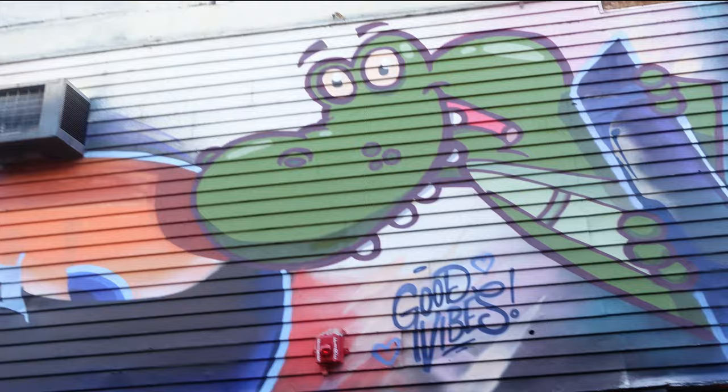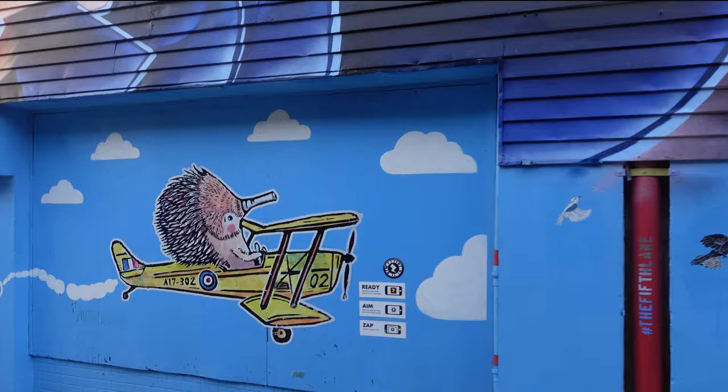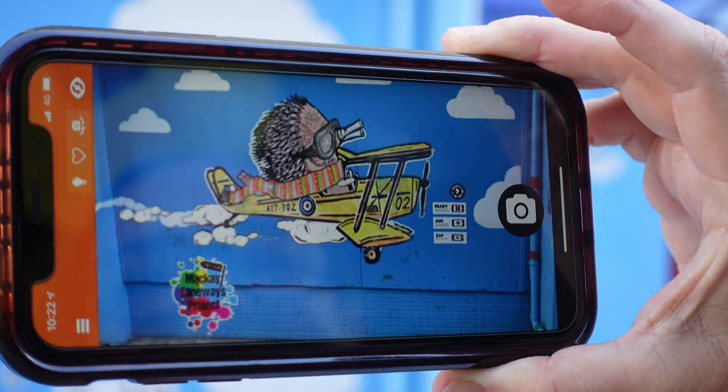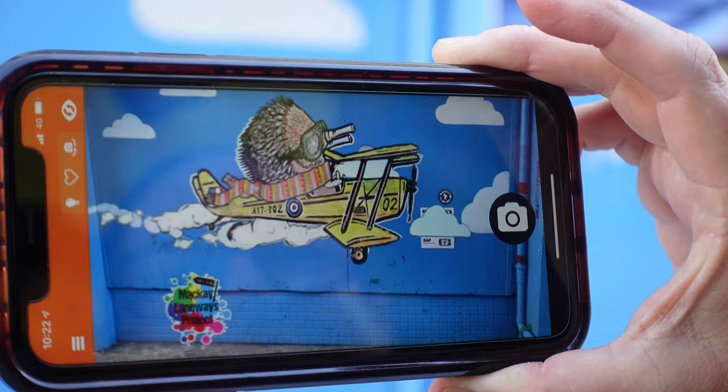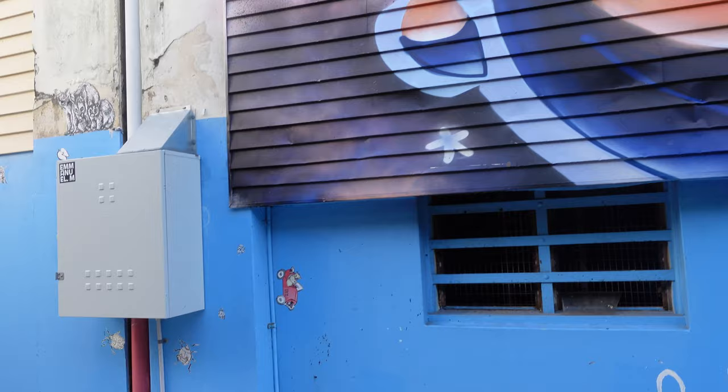Not one bit of space is wasted on this laneway — from the doors, the walls, the sides, everything. Here's a little critter I found, and through the app he's fantastic. His little motor goes but you can't actually hear it on here — yeah, fantastic, couldn't keep my eyes off him.